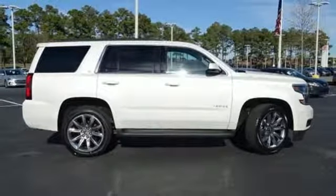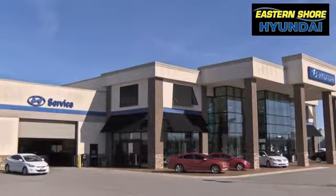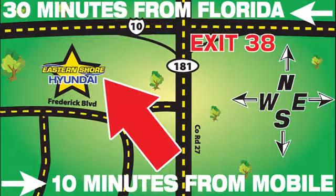Hurry in today and see it for yourself. Come see the selection at Eastern Shore Hyundai today. We're easy to find at 29736 Frederick Boulevard in Daphne, Alabama. Off I-10, exit 38 in the Eastern Shore Plaza.